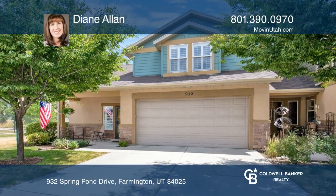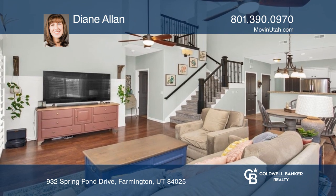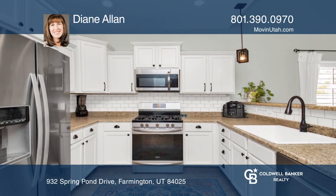This beautiful end-unit townhome features an open floor plan, lots of light, vaulted ceilings, wood laminate flooring, and plantation shutters.